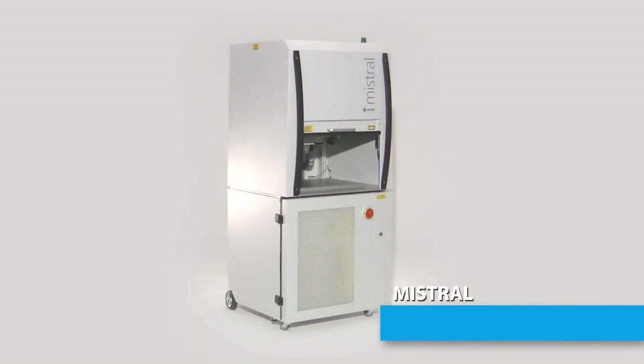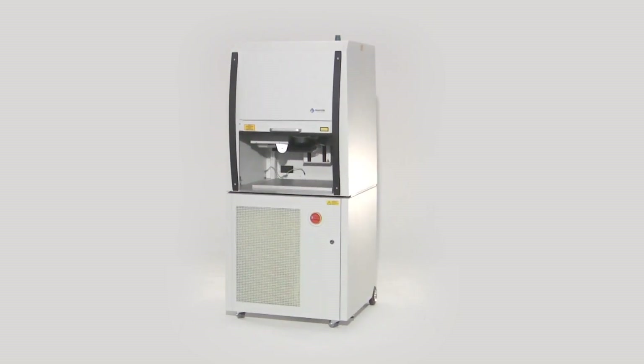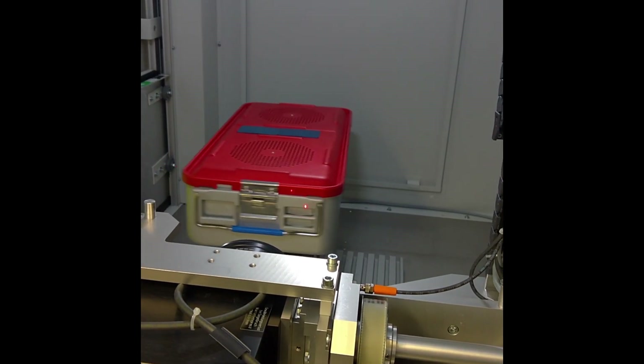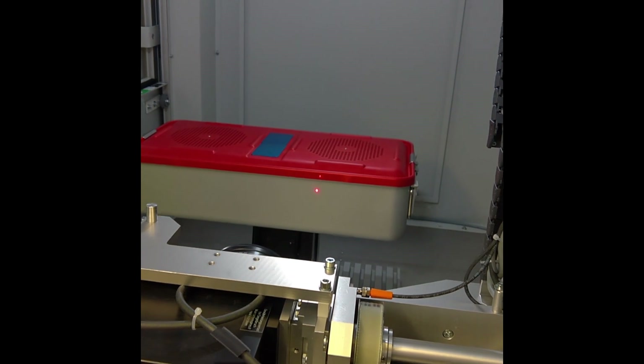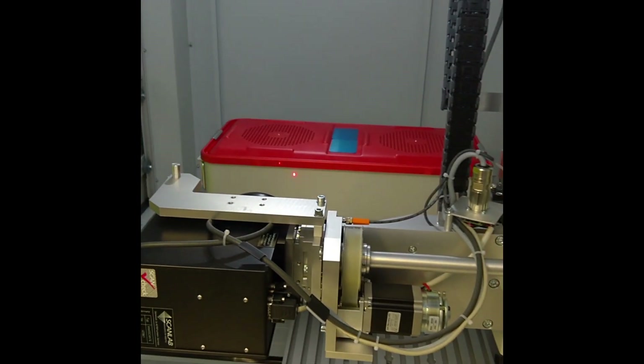Photon Energy supports its customers by helping them to develop the process and find the right laser parameters for the marking. We can also customize and adapt our software to their needs.